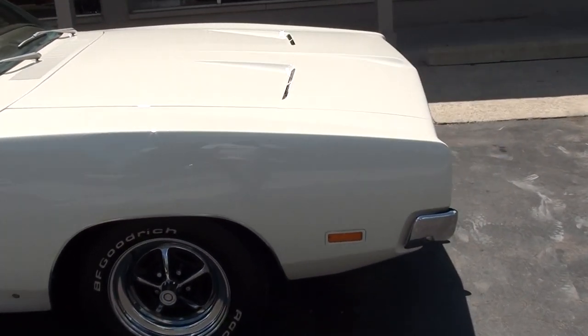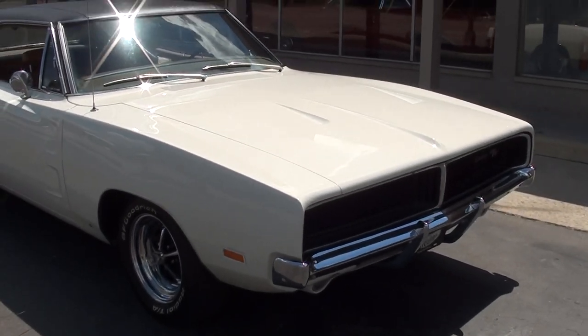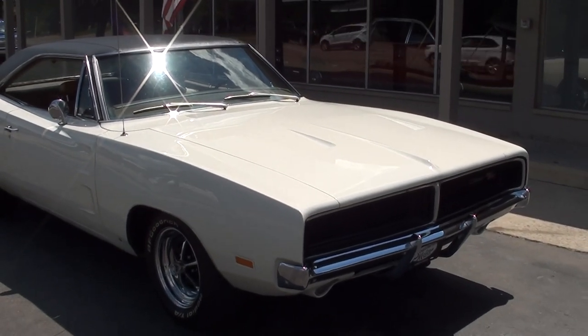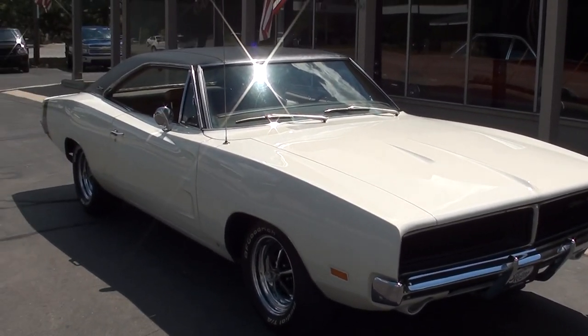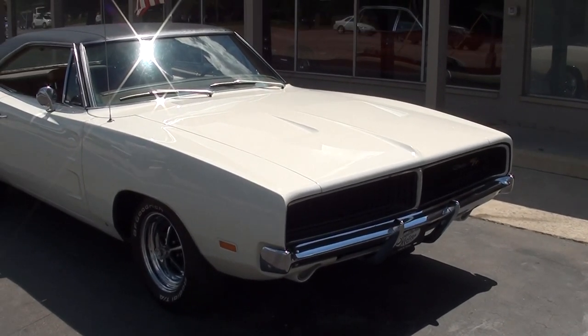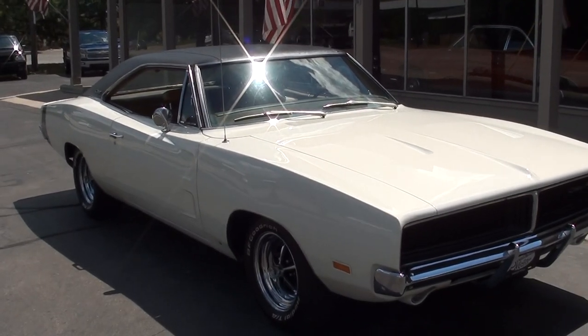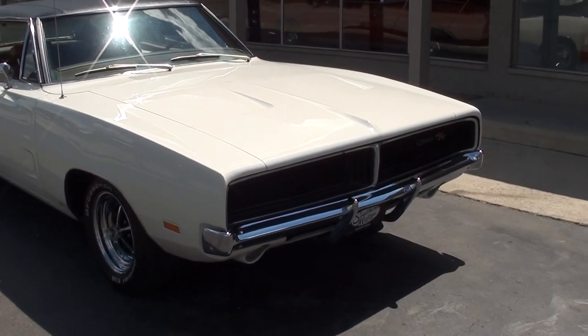It was a factory 383 car that has been upgraded to a 440. It's got all the original body panels on it. Most of the interior is original and it's just a good, good car. So I wasn't going to let the car get away — I paid up for it. To be honest, I know I'm not going to make much on it, but I like the car.